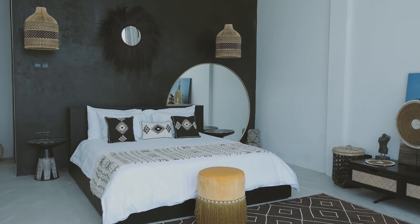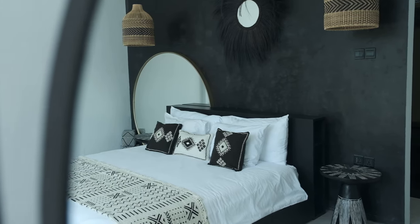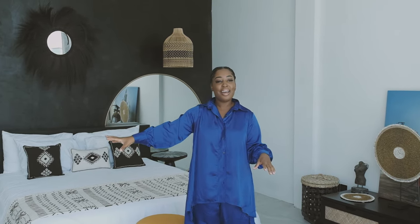We are now in the master bedroom. The master bedroom has a king size bed. If you know me, you know I love mirrors. So of course we had this really large round mirror by the bedside, and then we also have another standing mirror on the side. I wanted to make the room really fun and bring in some ethnic elements. It's spacious, it overlooks the rice fields, and this is my favorite bedroom in the entire house.